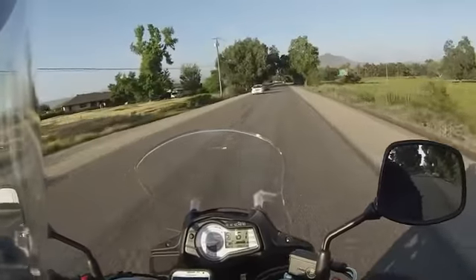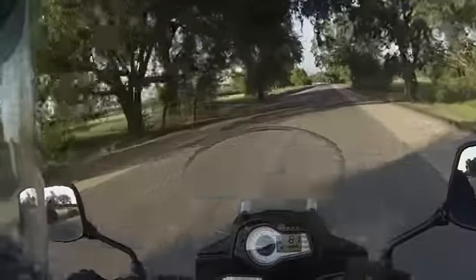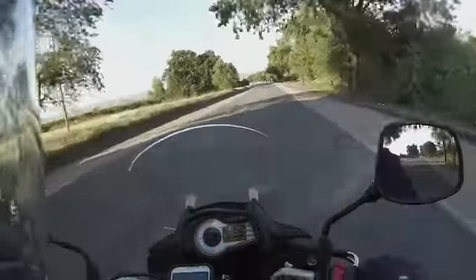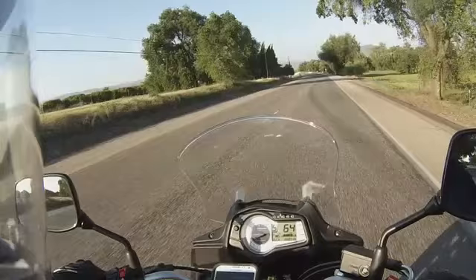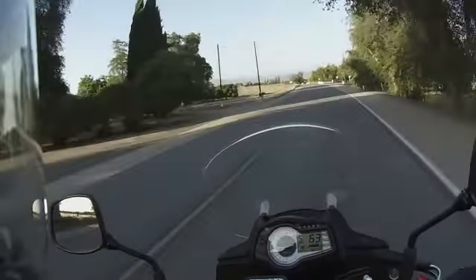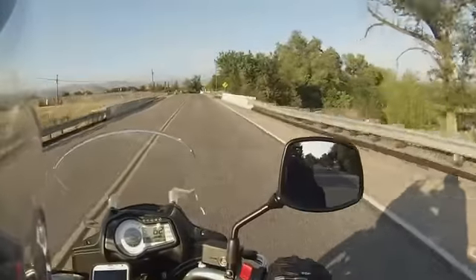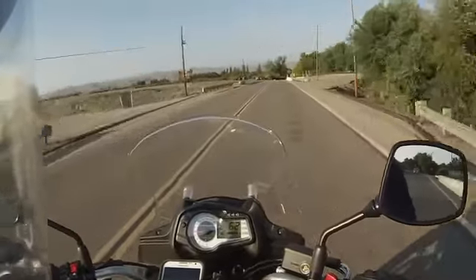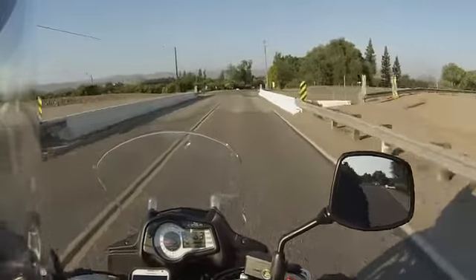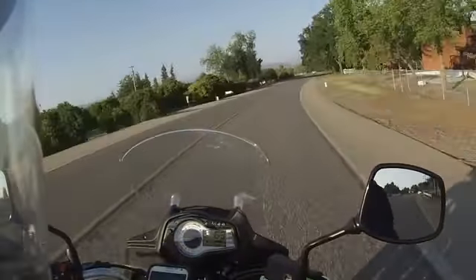A little bit of a twisty road here. Looks pretty straight but you'll see. Coming up here on the right hand side is going to be the Kings River. That's a canal right there, but the Kings River will be coming up here pretty shortly.